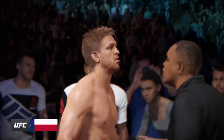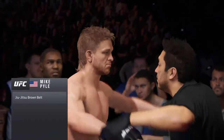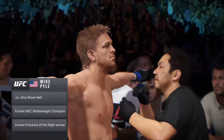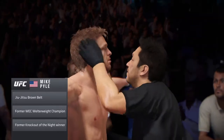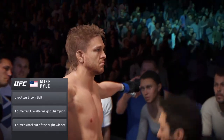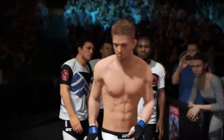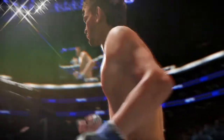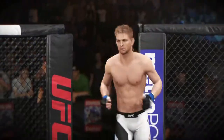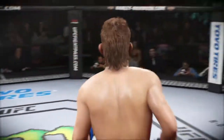This guy has some of the best takedown defense we've ever seen inside the Octagon. His timing and his utilization of underhooks and sprawl are world-class. Mike Pyle enters the Octagon, ready to do battle.